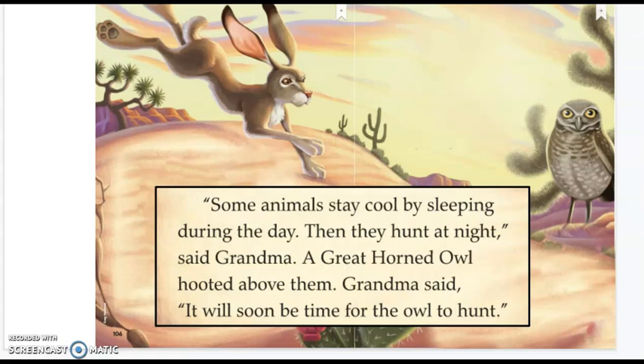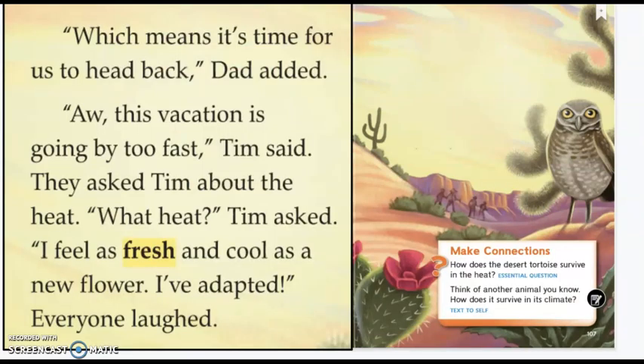Animals that sleep during the day and hunt at night are called nocturnal. So they've been talking about nighttime coming and the owl is coming out, which means it's time for us to head back, Dad added. "This vacation is going by too fast," Tim said. They asked Tim about the heat. "What heat?" Tim asked. "I feel as fresh and cool as a new flower. I've adapted." Everyone laughed.